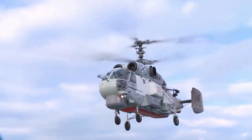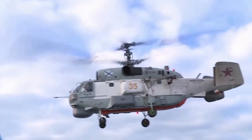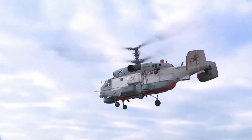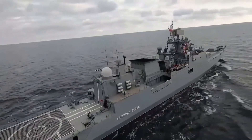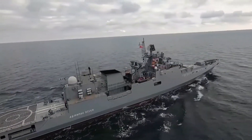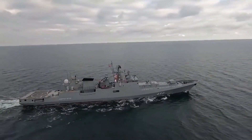Welcome to our video about the Navy Ka-27 helicopter, an essential aircraft that has served the Russian Navy for over four decades. In this video, we will explore the technical details of the Ka-27, including its capabilities and specifications, and discover why it is such a vital asset for the Navy.